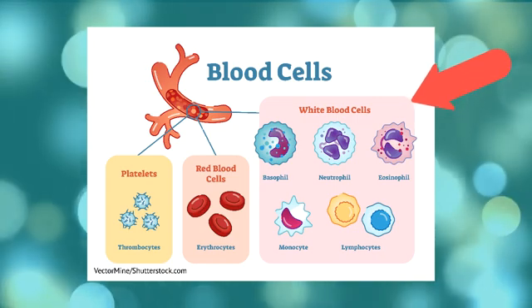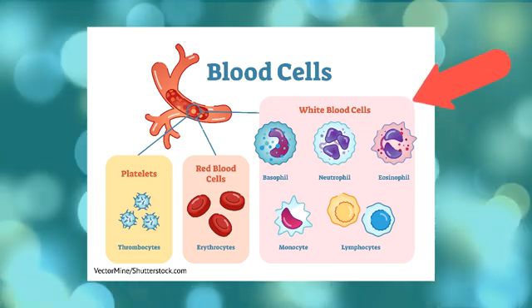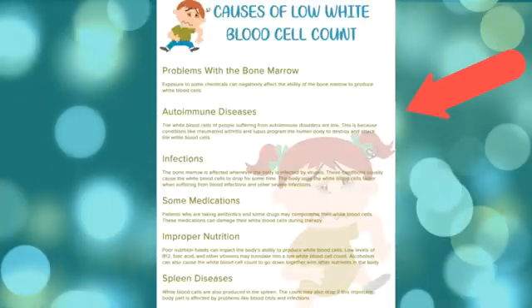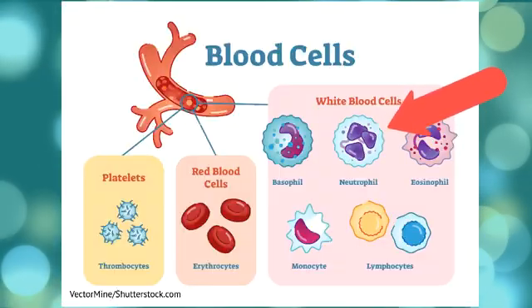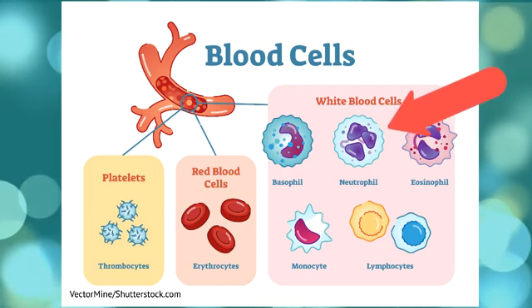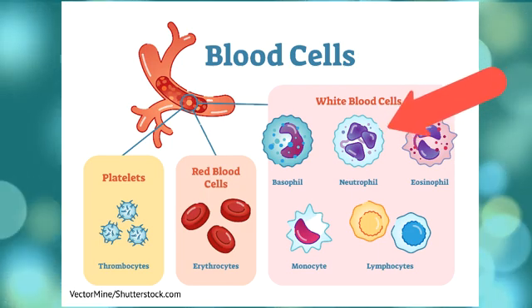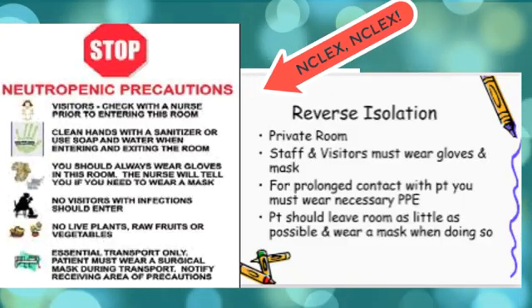For a decreased white blood cell count, the nurse should carefully monitor WBC for downward trends and assess the patient for signs and symptoms of infection. Patients with a neutrophil count under 2,000 are at higher risk of developing serious infections. If the neutrophil count falls under 500, they can develop life-threatening sepsis. Therefore, patients need to be placed on reverse isolation, meaning the nurse must wear proper personal protective equipment — PPE — before entering the room, to protect the patient from our germs due to their high risk of infection.